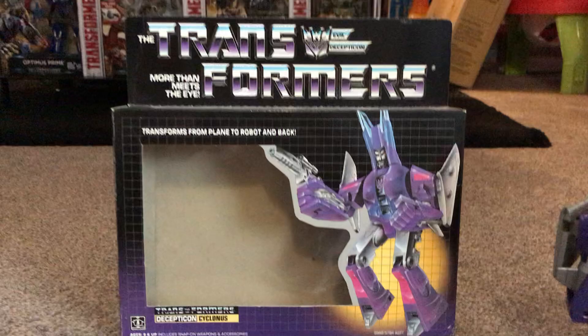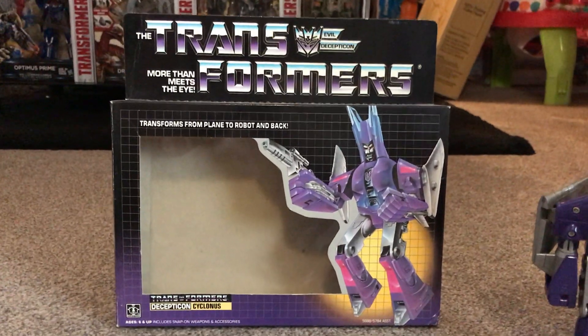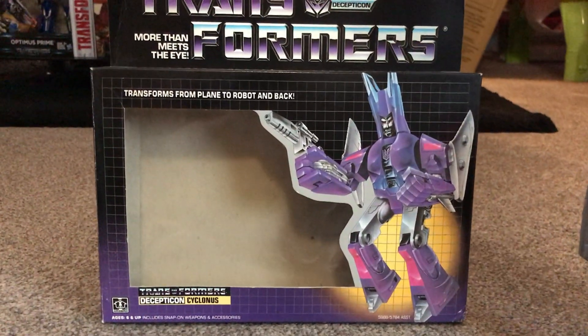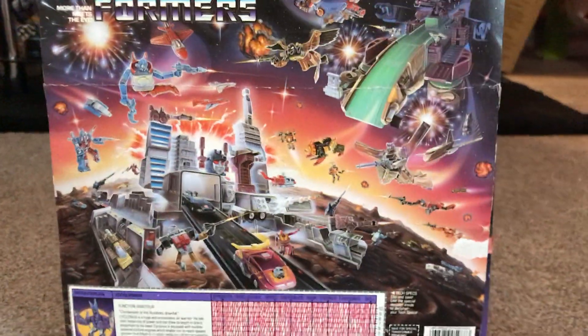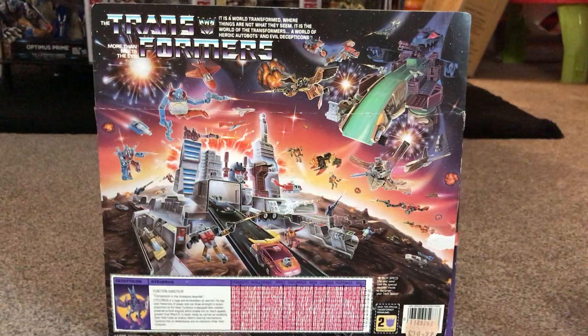My box is actually in really good condition. I wish I could get a mint unsealed carded figure just slotted inside there. The graphics are really bright. Let's have a look at the back — there's the battle scene, your 1986 battle scene.